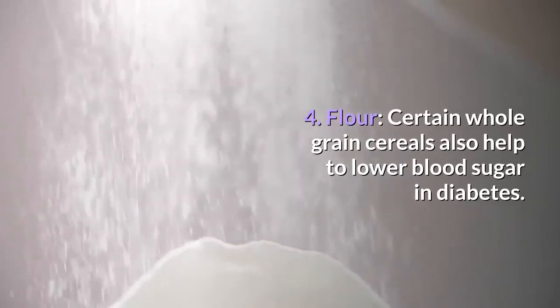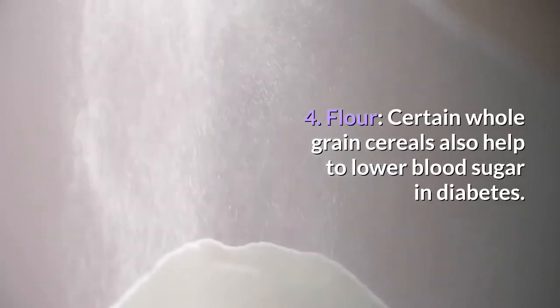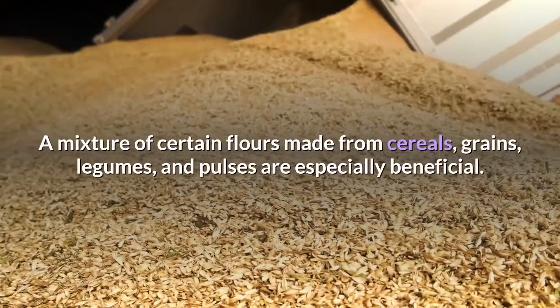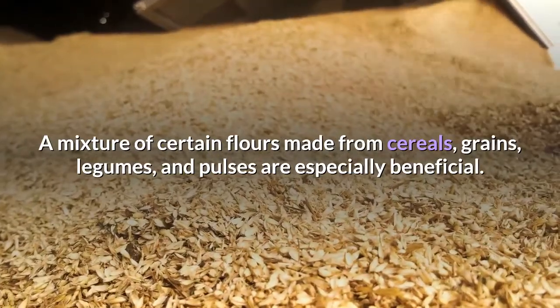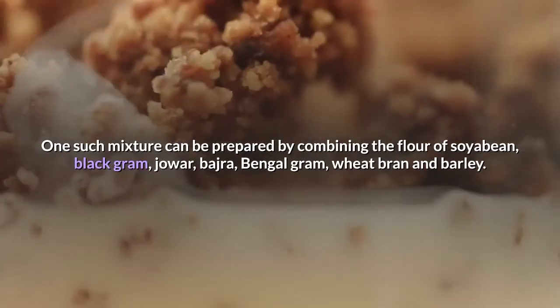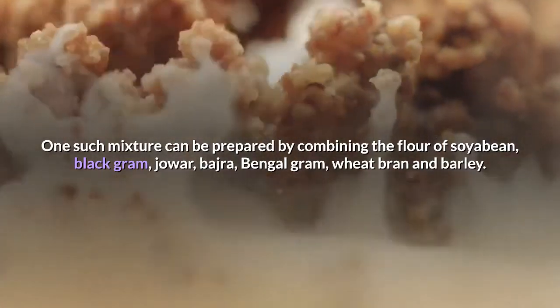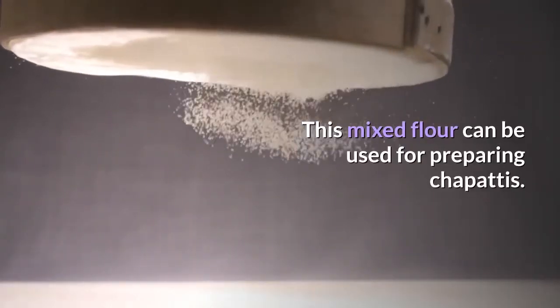4. Flour. Certain whole grain cereals also help to lower blood sugar in diabetes. A mixture of certain flours made from cereals, grains, legumes, and pulses are especially beneficial. One such mixture can be prepared by combining the flour of soya bean, black gram, jowar, bajra, Bengal gram, wheat bran, and barley. This mixed flour can be used for preparing chapattis.